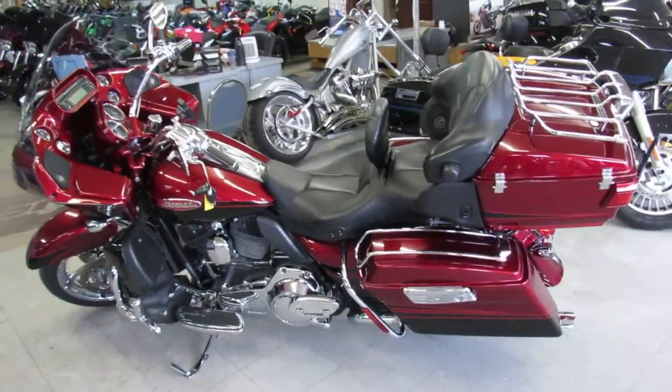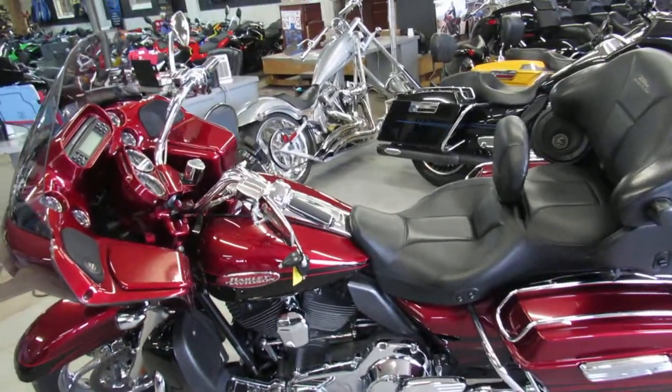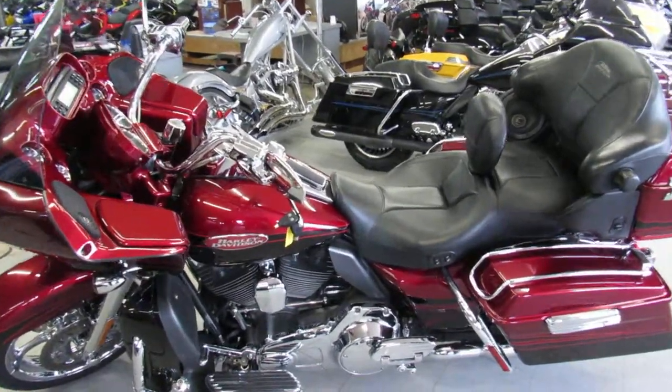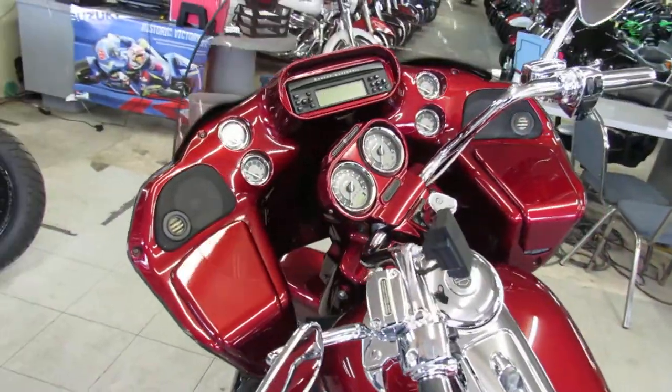Hey guys, it's ApprovalPowerSports.com here. We've got over 350 used Harley-Davidsons in our showroom for sale. Today I'm going to show you a really nice one — a used Road Glide CVO Screaming Eagle for sale, only $17,800.